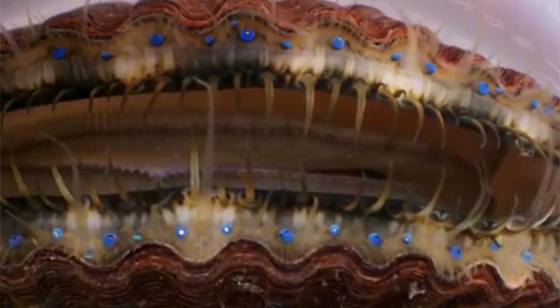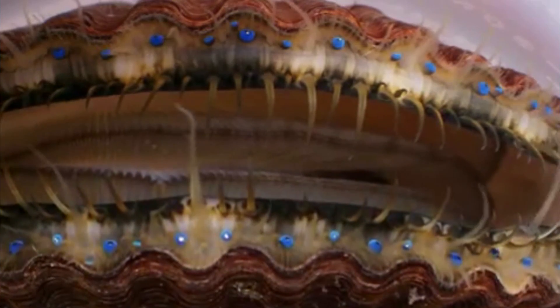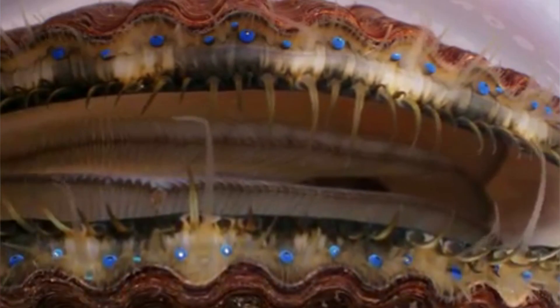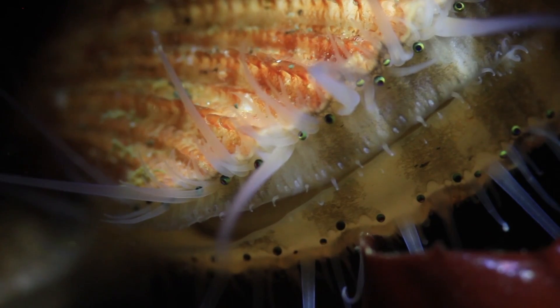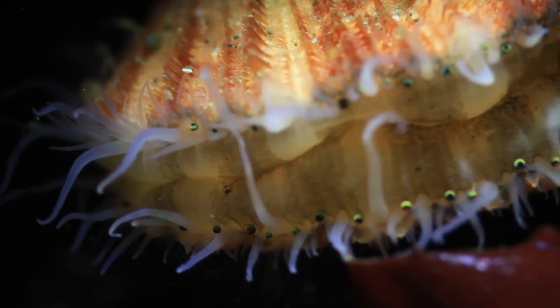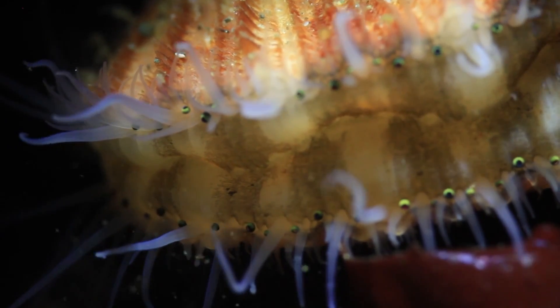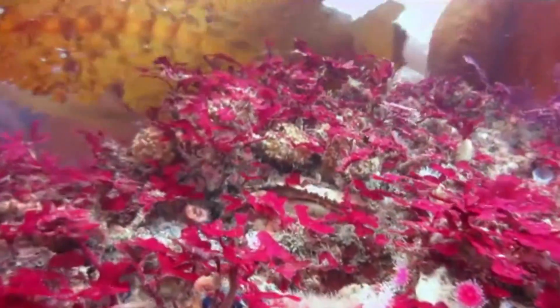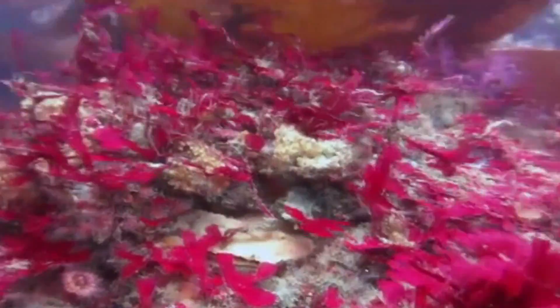Scallops begin their life as an egg. They can be quite productive and produce millions of eggs each year, but some can also produce sperm. These bivalves may undergo multiple sex changes throughout their lifetimes depending on the species. Sperm and eggs are released synchronously into the water column, where they will be fertilized and quickly hatch into larvae. These larvae are free swimming until they settle on the ocean floor or some other surface a few weeks after hatching.